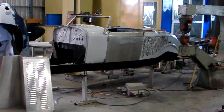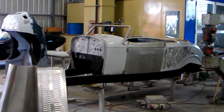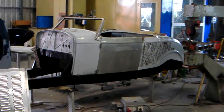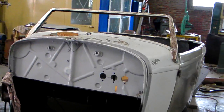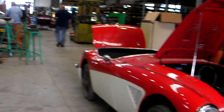And you hot rod guys, look at this — 32 Ford? Yeah. They're working on the body of a hot rod. An old '32 Ford hot rod — look at that. And here you have an Austin Healey.